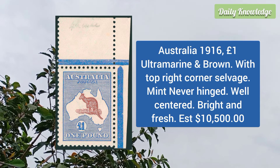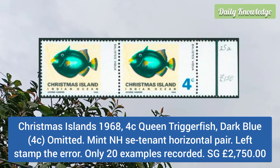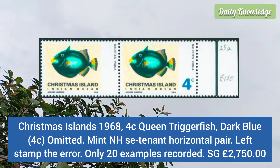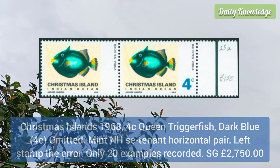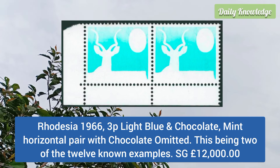Next is Australia 1916 one pound ultramarine and brown with top right corner salvage, mint never hinged, well centered, bright and fresh. Christmas Island 1968 4c queen triggerfish, dark blue — that is 4 cent omitted — mint never hinged, se-tenant horizontal pair, and left stamp is the error.